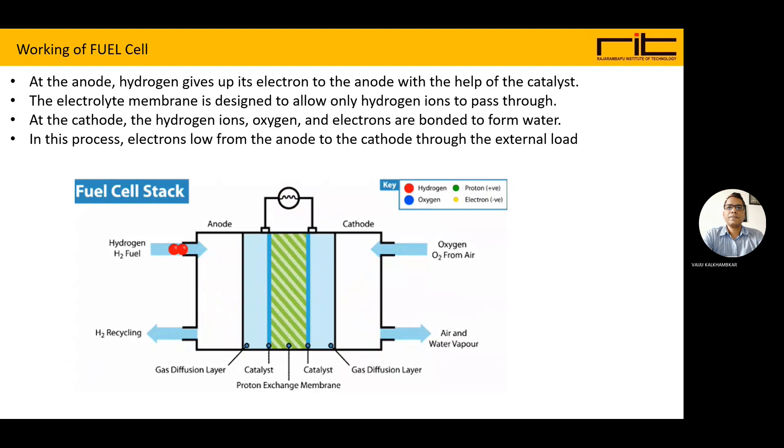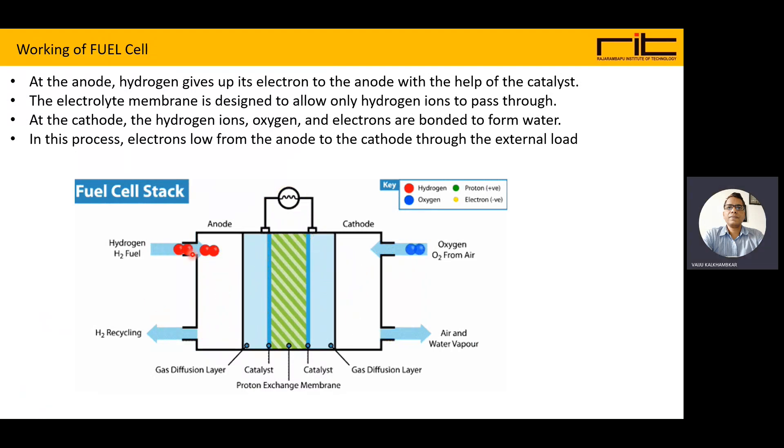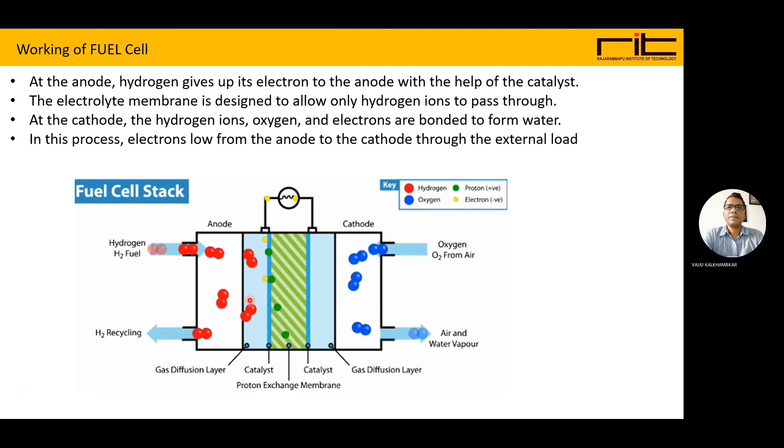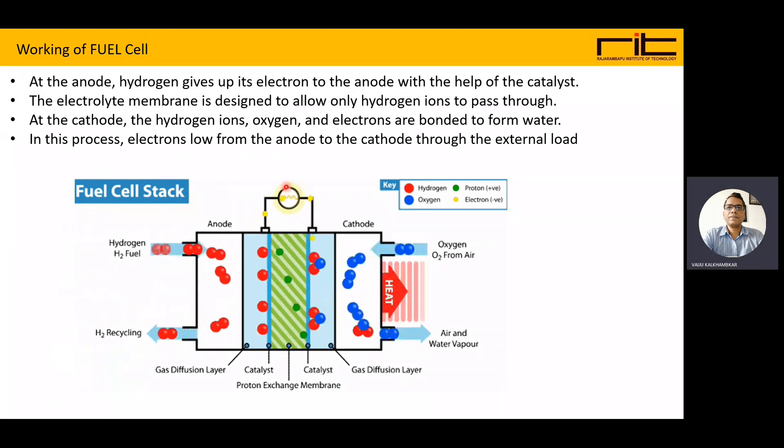In the working of a fuel cell, at the anode the hydrogen (H2), which is the fuel, is circulated. There is a gas diffusion layer at both the anode and cathode sides. There is also a proton exchange membrane that mostly allows ions to exchange, and the electrons are passed to the external circuit, which is the load.